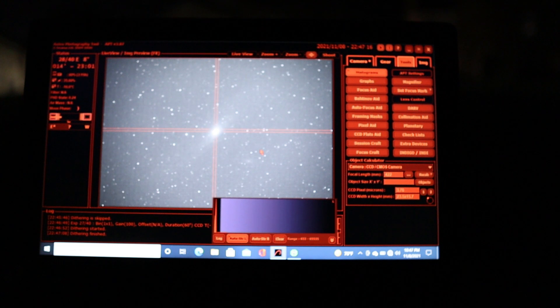I'm going to try and collect as many one-minute exposures as I can and see how the night progresses.